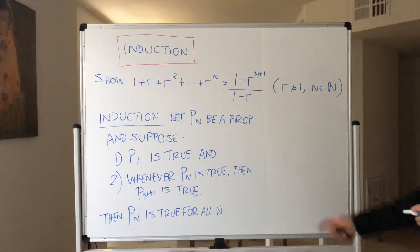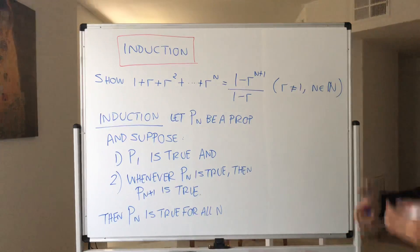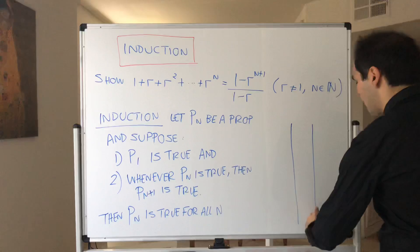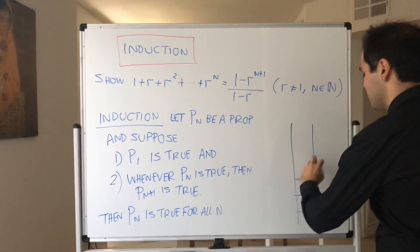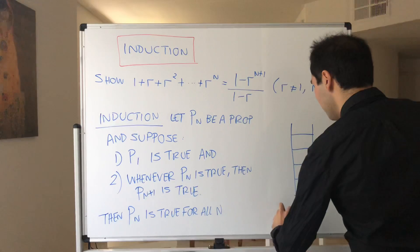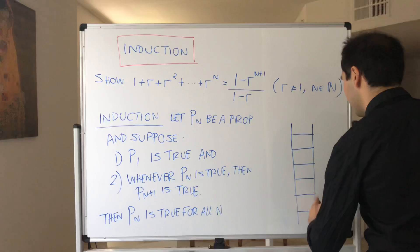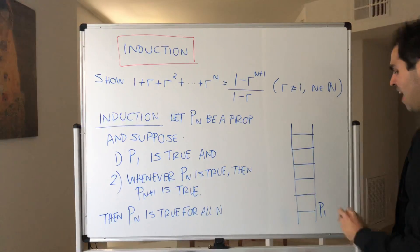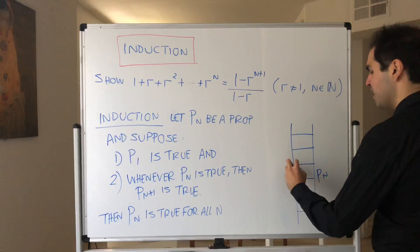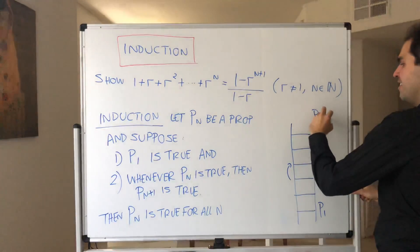Let me illustrate this a bit. I like to think of induction as climbing the rungs of a ladder. Suppose you have a ladder full of propositions and you know two things: you can climb to the bottom of the ladder — the first rung — and whenever you're at one rung of the ladder, you can climb to the next one.